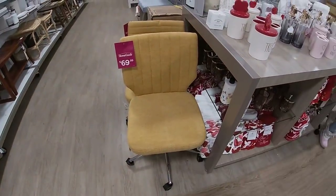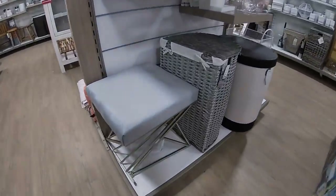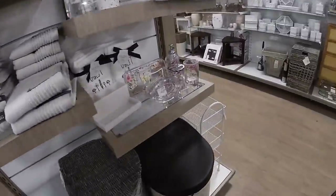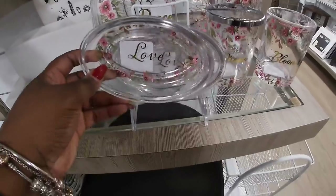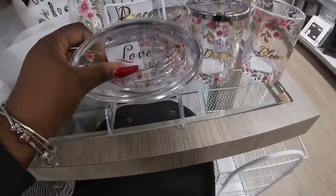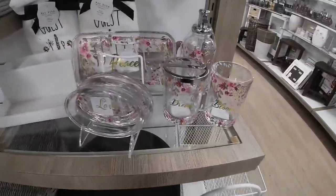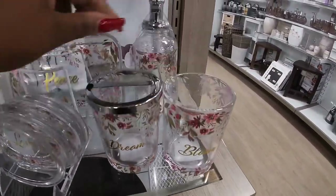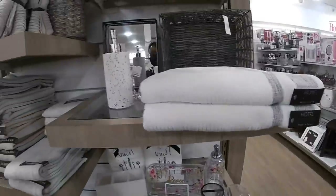These chairs are $70. $60. Look at that pretty green — 'Love.' Soap dishes — 'Love, Love, Peace, Dream, Bloom.' Okay, everything is coming together — 'Dream, Bloom, Peace, and Love.' Goals.